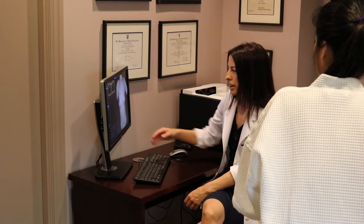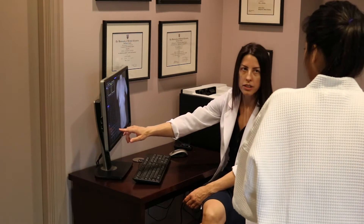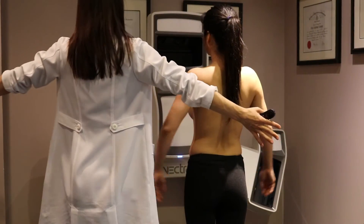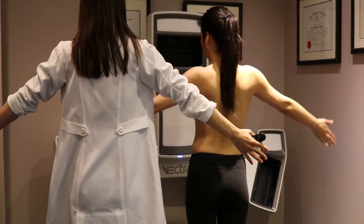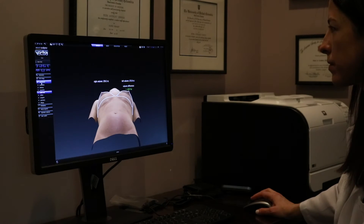The only one of its kind in Vancouver, it allows us to show you possible outcomes, educate you about your options, show you possible limitations, and set expectations. The technology creates automated measurements in an easy and comfortable way, which allows us to understand your current body condition and set the foundation for any future procedures.